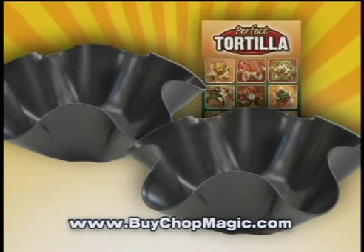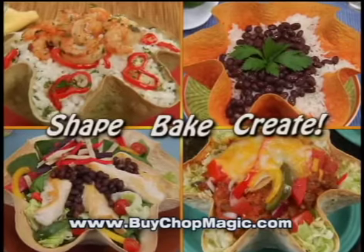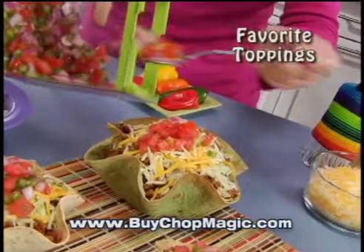and as a bonus, we'll send you two perfect tortilla pans with recipe book, so you can shape, bake and create delicious tortilla bowls. Use Chop Magic to load them up with all your favorite toppings — free.